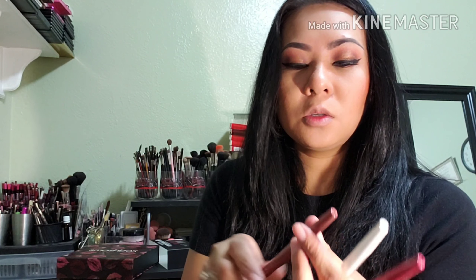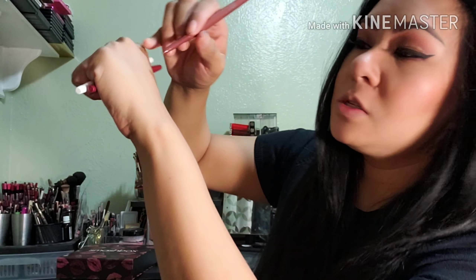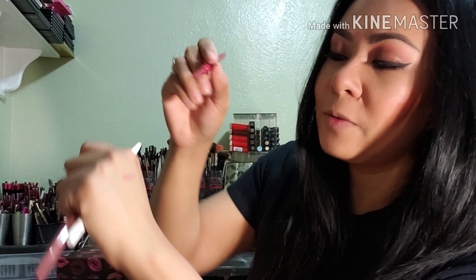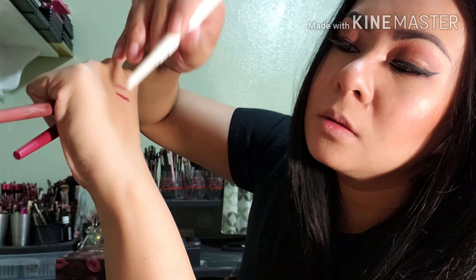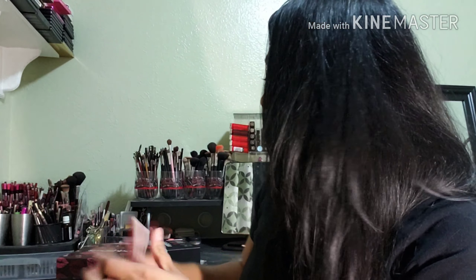You're supposed to twist it to open. This is the first color — let me swatch this for you. It's a very beautiful neutral color. This one here is darker. I don't love how you have to twist it to open, but it's very smooth and creamy. And the clear one — obviously it doesn't show anything on my skin at all.